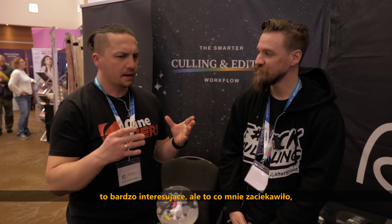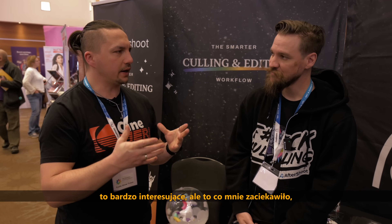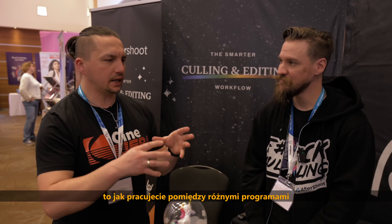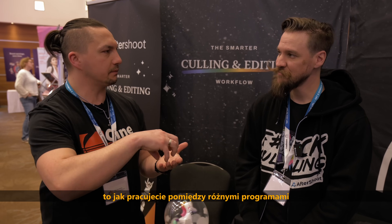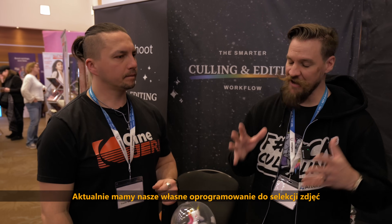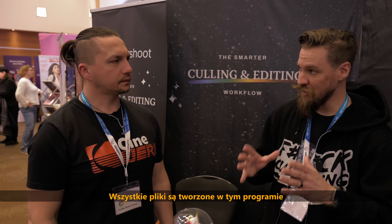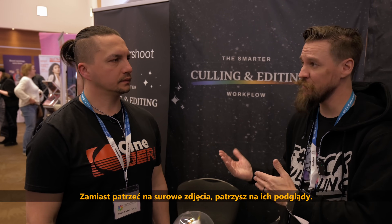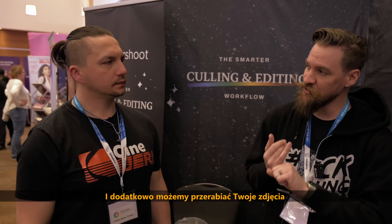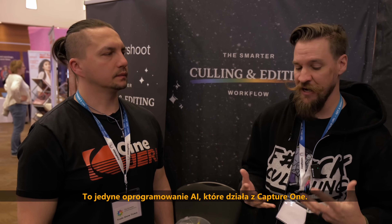What really caught my ear was the way you operate between different pieces of software. What does it connect to? Currently we have our own independent culling software — all files are created there and you're able to review and adapt, looking at previews rather than raw images, which makes culling a lot quicker. We can then edit your files from Lightroom or Capture One. We're actually the only AI software currently working with Capture One as well.